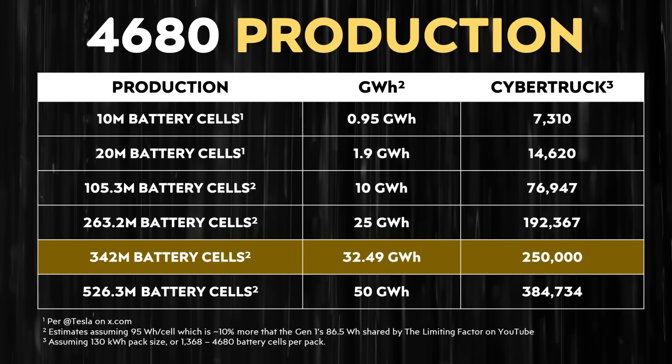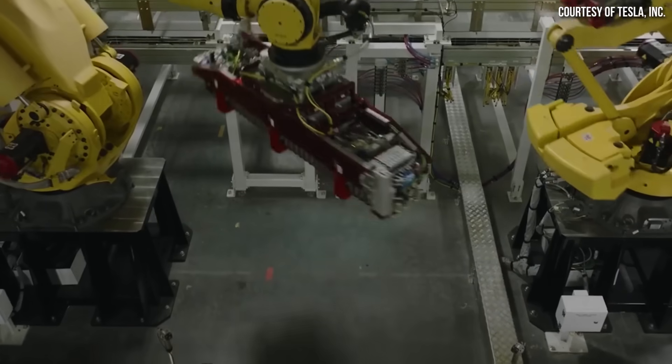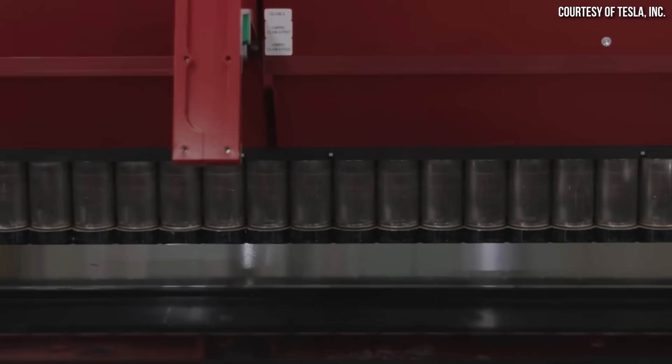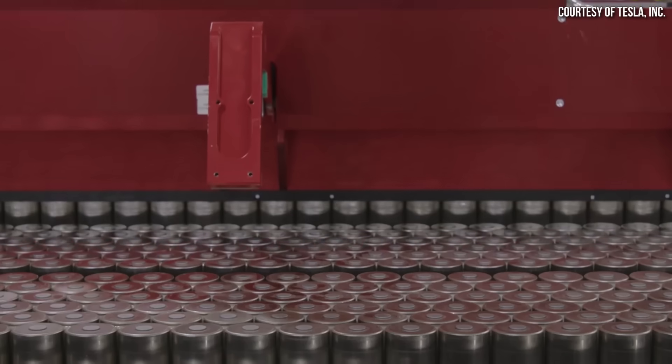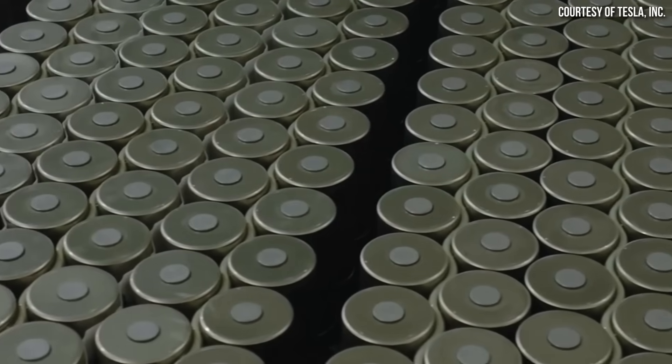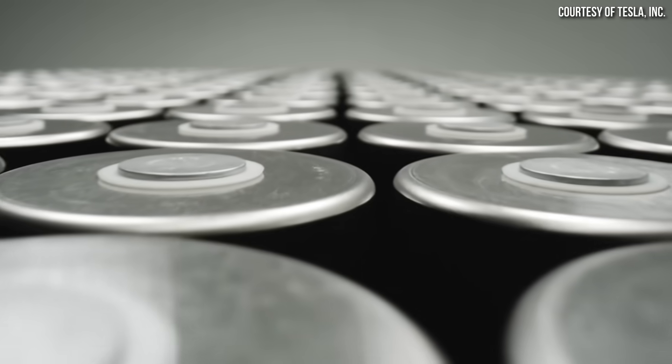When it comes to the production volume of 4680 batteries that will be necessary, according to my estimates, producing 250,000 Cybertrucks per year will require around 342 million 4680 batteries, which equates to approximately 32.49 gigawatt hours. This estimate assumes the Cybertruck will be equipped with an average 130 kilowatt hour battery pack containing around 1,368 individual 4680 cells per pack, with each Cybercell holding around 95 watt-hours. Hitting 342 million cells per year will require Tesla to build an average of 936,986 4680 battery cells per day. As of right now, Tesla is far short of that goal.